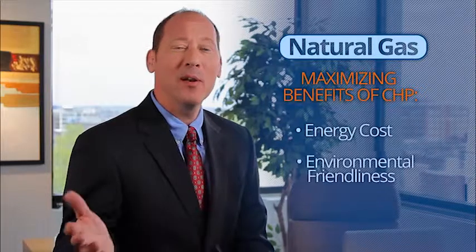The benefits of using combined heat and power, better known as CHP, or cogeneration, are many. And using natural gas maximizes the benefits of CHP, particularly in regards to energy costs, environmental friendliness, and overall grid reliability.